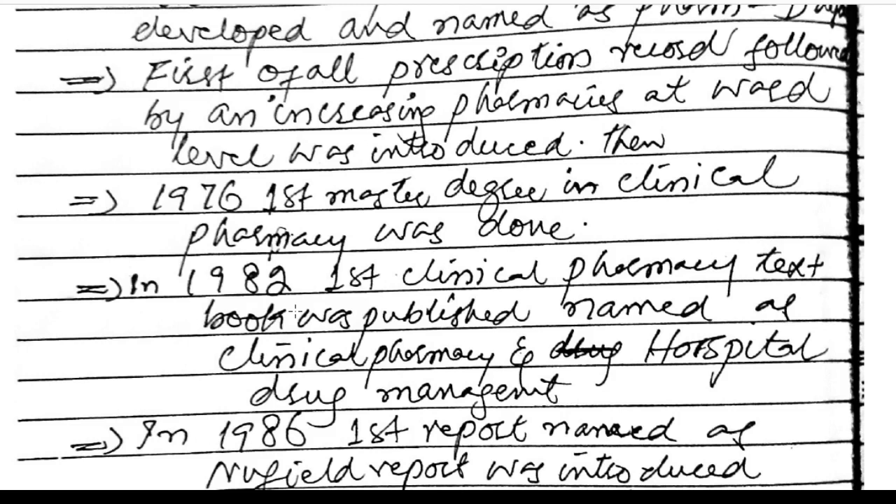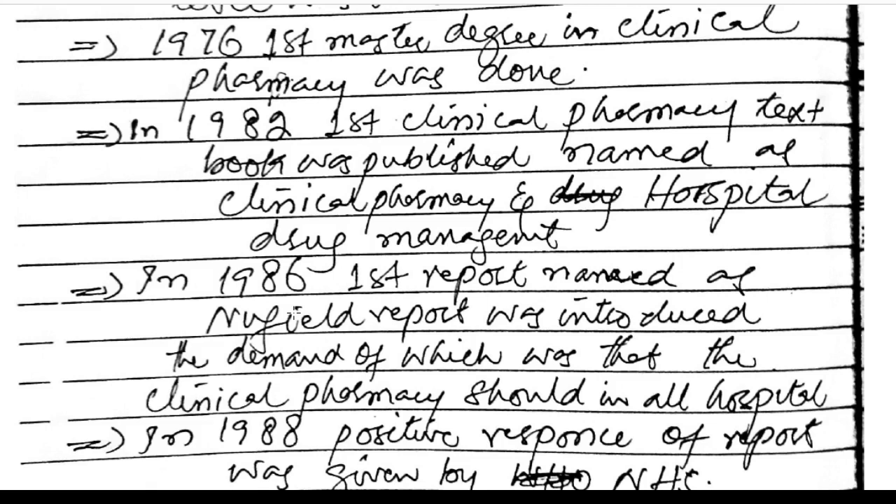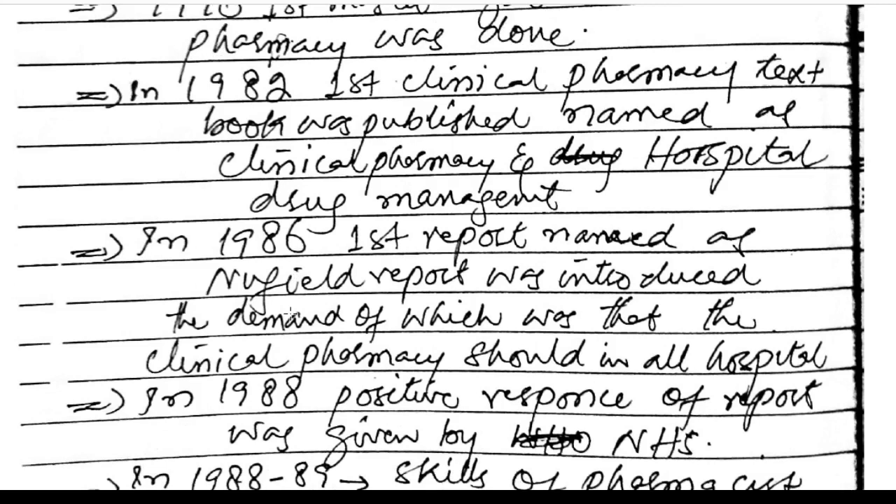In 1976, the first master's degree in clinical pharmacy was established. In 1982, the first clinical pharmacy textbook was published, named 'Clinical Pharmacy and Hospital Drug Management.' In 1986, the first report — named the Noel report — was introduced.